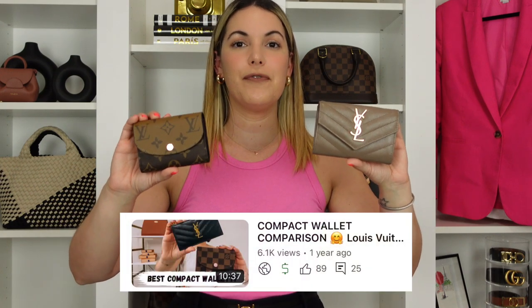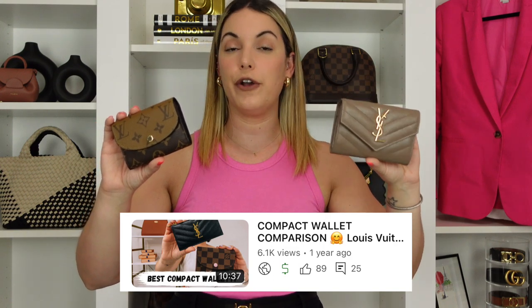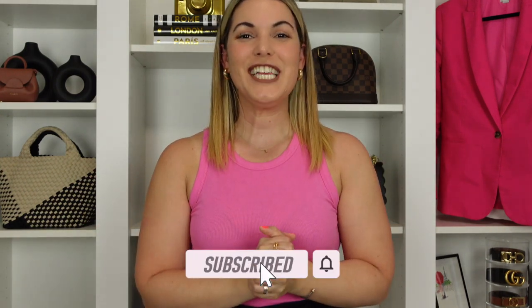That does it for this comparison video of these two compact wallets and my thoughts on them. I also have a comparison video of the Rosalie in the regular canvas versus the YSL Fragments card holder, which I'll link below. Let me know your thoughts in the comments — do you own either of these? Do you agree or disagree? As always, I appreciate you taking time out of your day to watch. I'll leave two other videos linked here and I hope to catch you in my next one. Bye everyone!